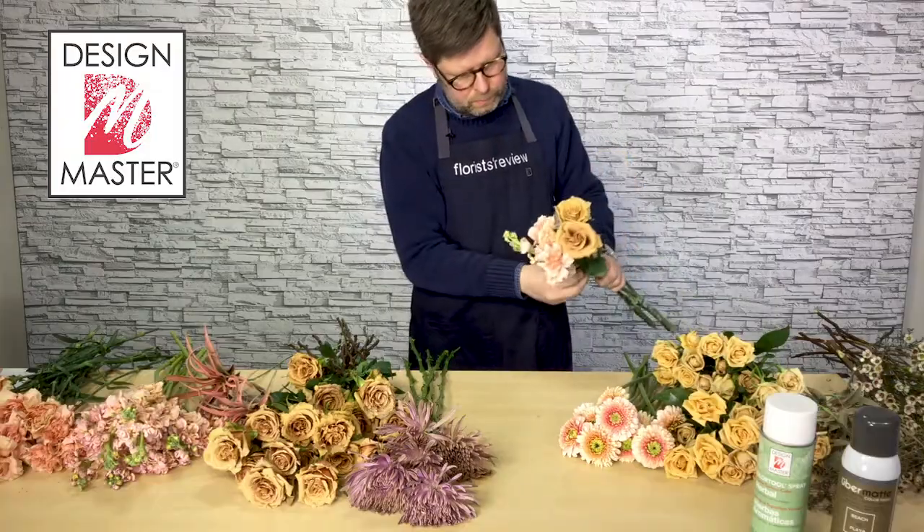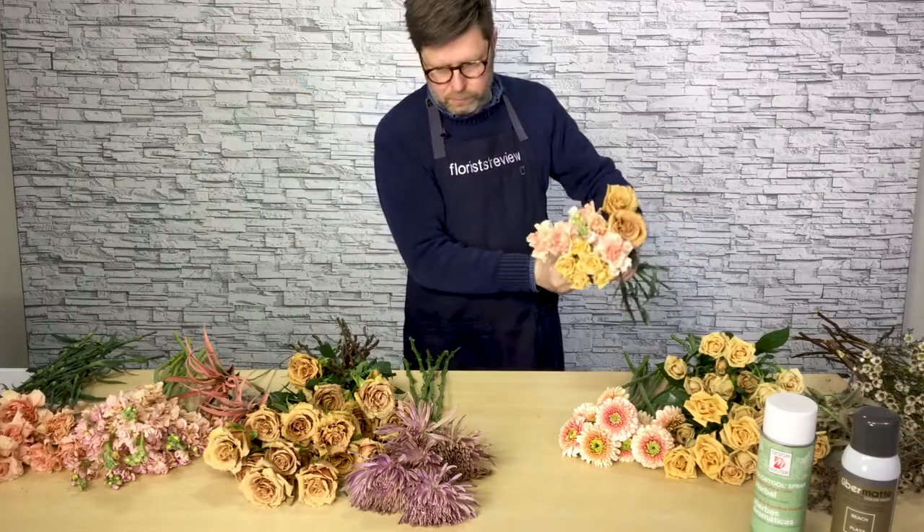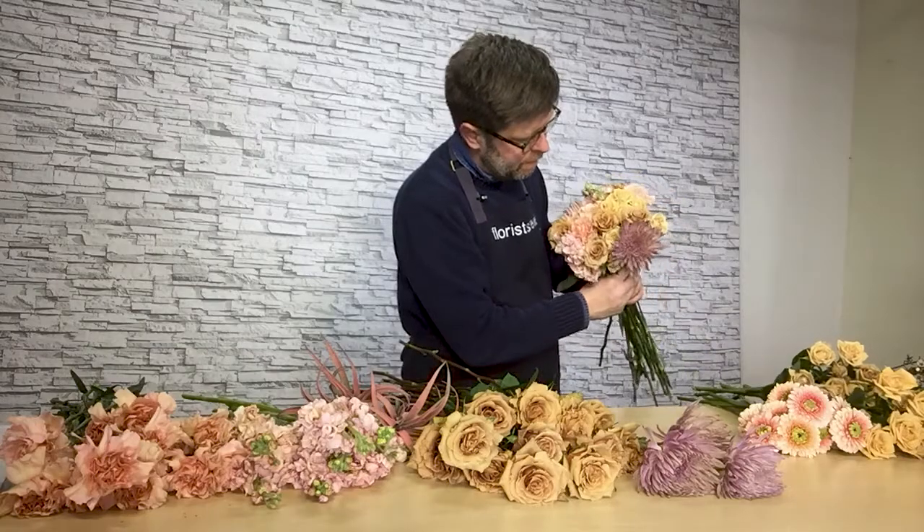Simply gathering one material at a time, laying the stems at about a 45-degree angle, and turning the bouquet as I continue adding additional materials.